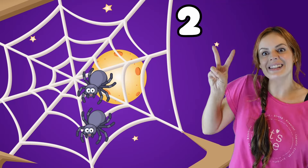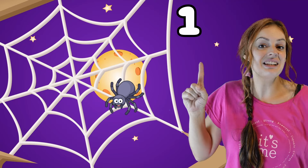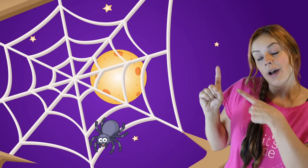Two little spiders building a spider square. One got tired so it crawled off to bed. One little spider building a spider square. One got tired so it crawled off to bed.